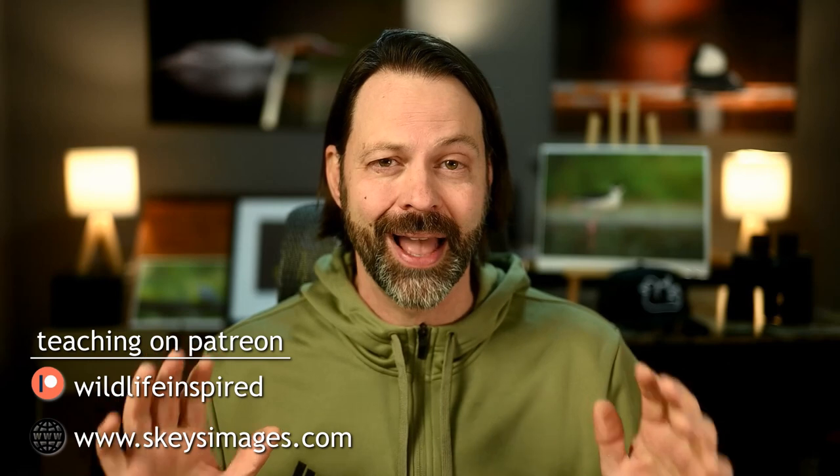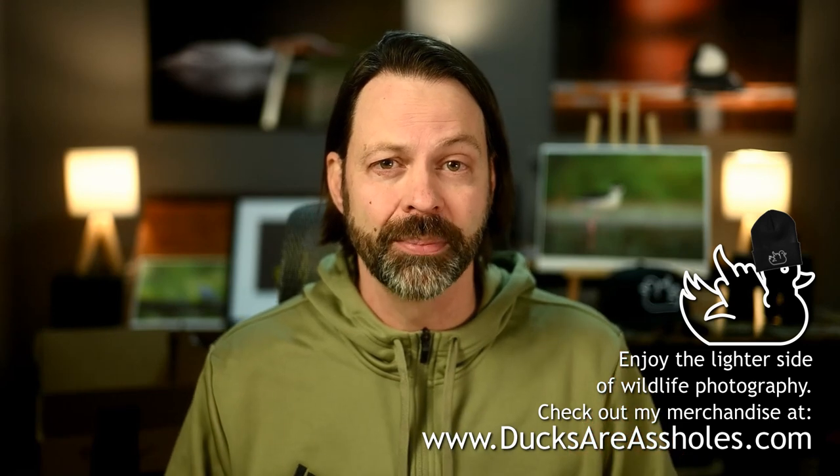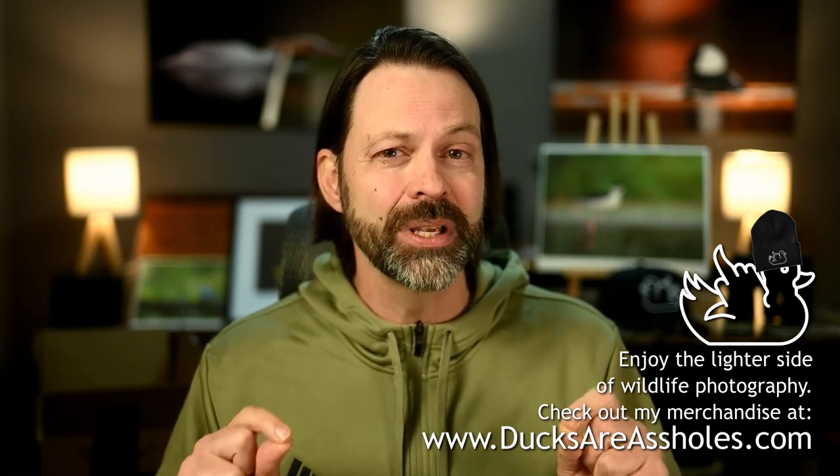If you came here looking for a video on how to create sharper wildlife images, this probably isn't the one for you. This isn't a tutorial or a how-to. There's a million videos out there about how to create sharper images. Before you get to those or before you leave, I want you to give me 10 minutes to talk about the importance of sharpness and why sometimes we overemphasize it. And I'll give you an example.